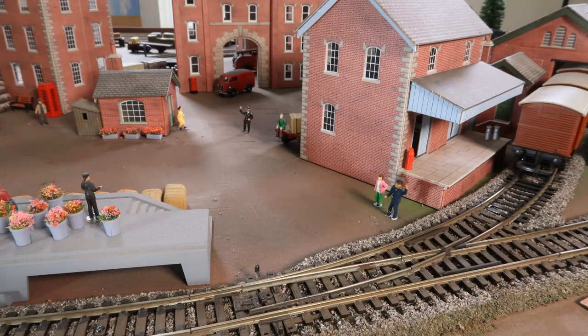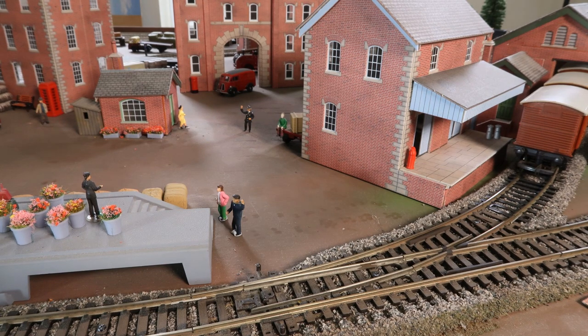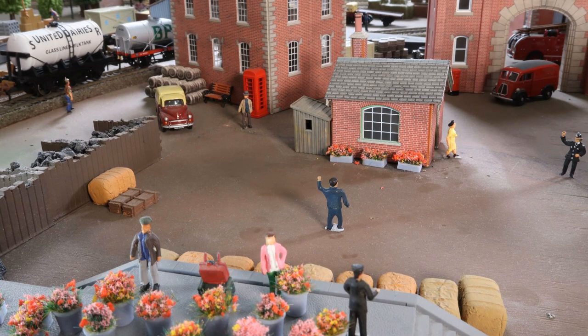Meanwhile, Amy and her dad head over to the flower dock. The flowers look lovely. Amy asks where her dad is going, and he replies he's just off to test Mr Pew's loo, and won't be long.